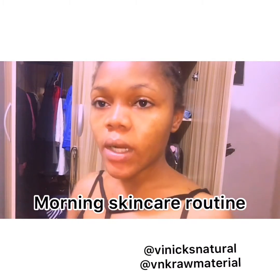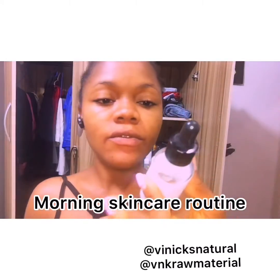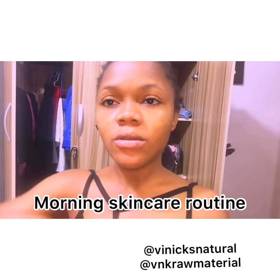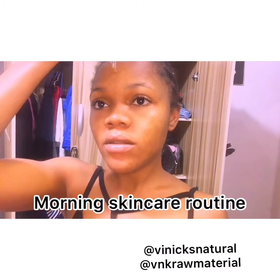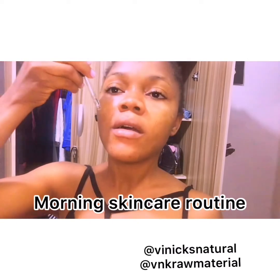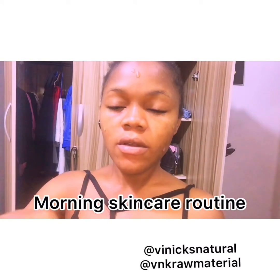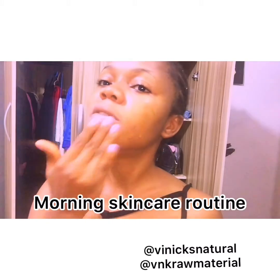You can decide to add hyaluronic acid with vitamin C if you want. I'm not actually going to stay under the sun for long, but if you are, you can add Neutrogena SPF — the face one — which is available on our site at Venix Natural.